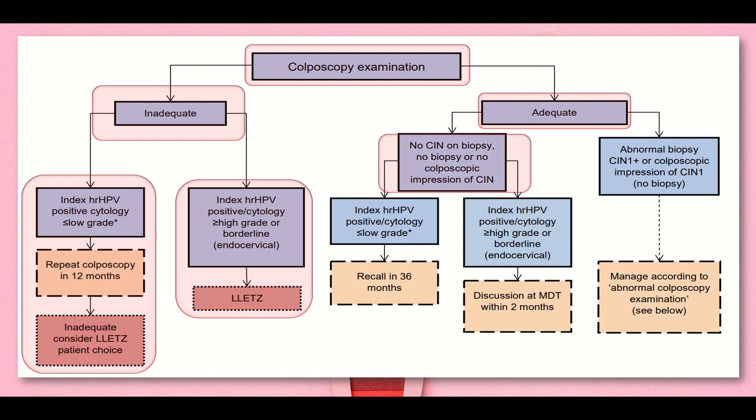If we get an adequate sample on colposcopy and we have no CIN on biopsy, no biopsy, or no colposcopic impression of CIN, we check the index high-risk HPV. If that is positive and cytology is low grade, we recall the patient in 36 months time. If index high-risk HPV is positive and cytology is high grade or borderline endocervical, we do MDT discussion within two months. If the adequate sample shows abnormal biopsy - CIN1 positive or colposcopic impression of CIN - we manage according to the abnormal colposcopy algorithm.